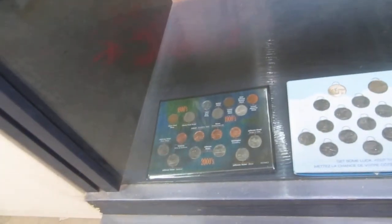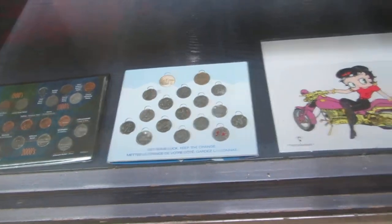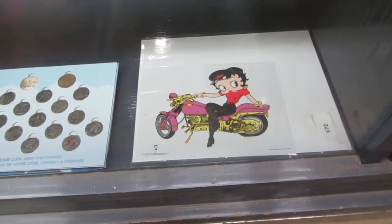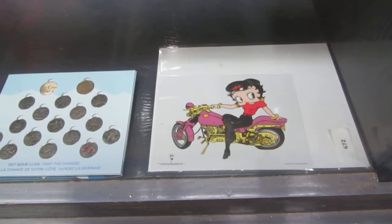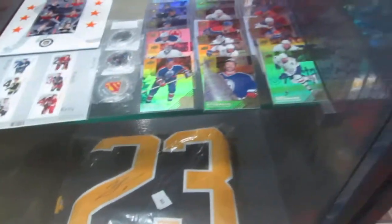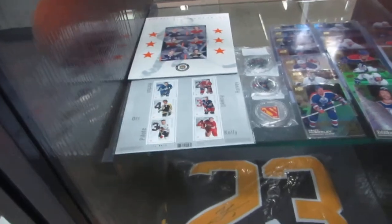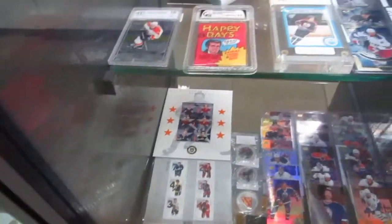We've got pennies and nickels and all that from the 1800s on. We've got a 2010 set. We've got a Betty Boop sell — a whole sell of Betty Boop. We've got a Billy Lino JSA jersey, Oilers cards, Superman coins, Tim Horton stamps, and Bobby Orr stamps.